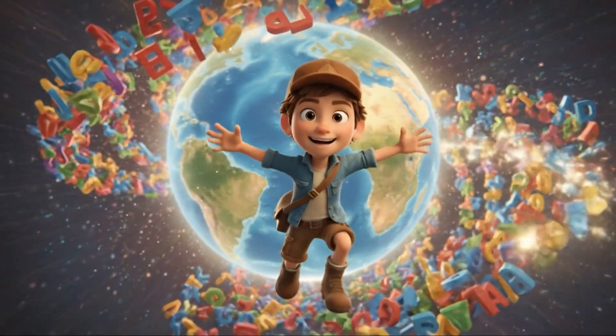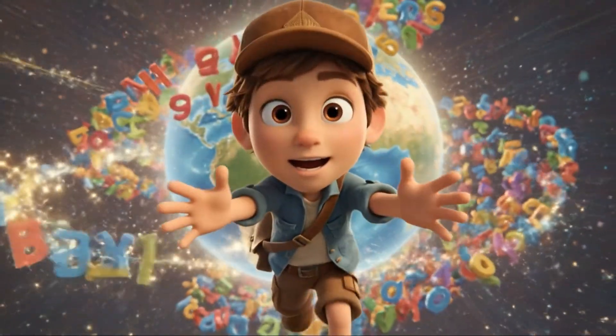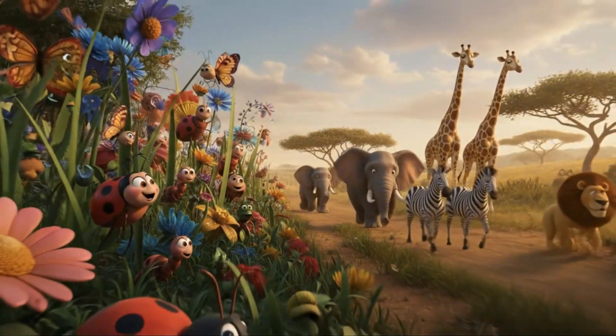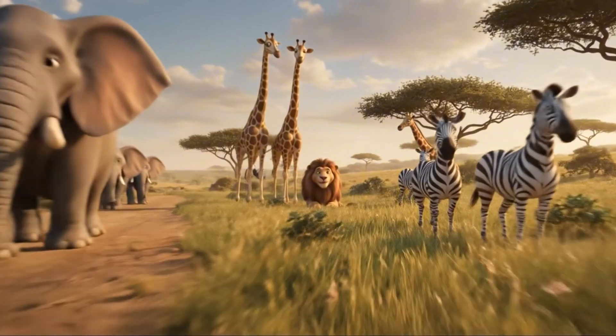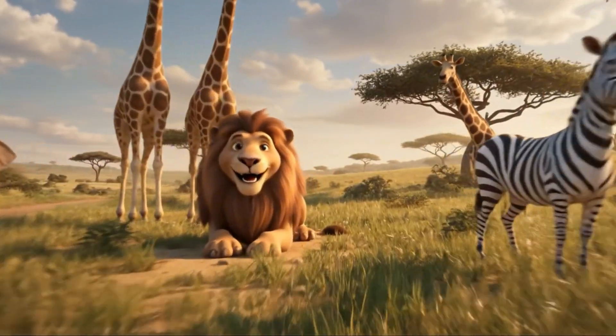Hey Explorers! Today we're going on a fun A to Z animal adventure. From tiny bugs to giant creatures, get ready to discover amazing animals from every letter of the alphabet. Let's jump in.